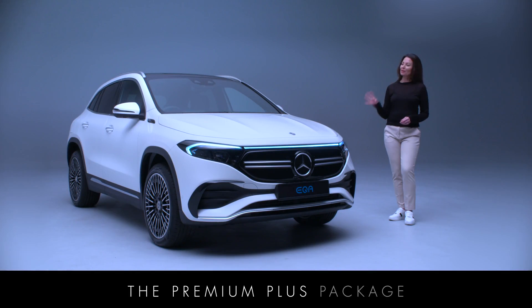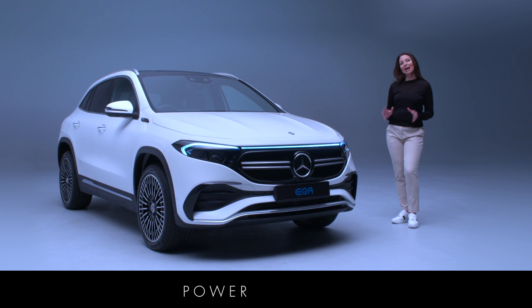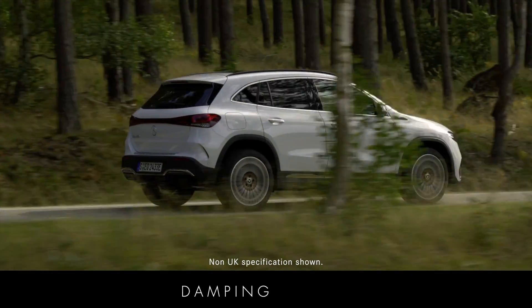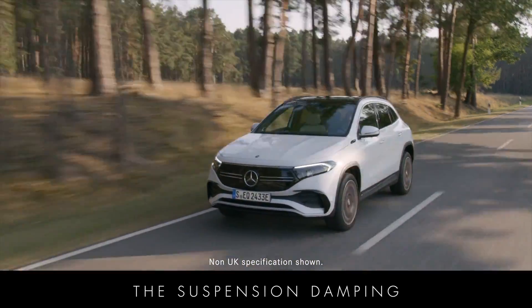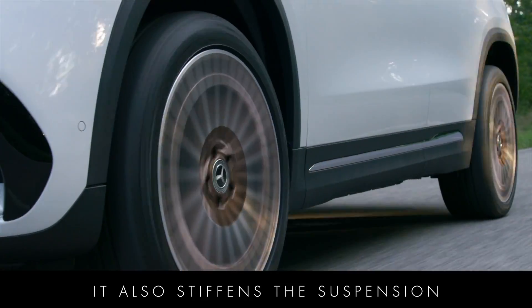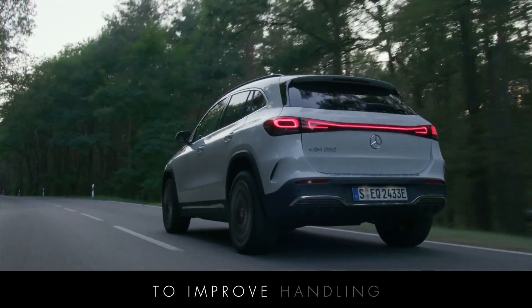The premium plus package includes electrically adjustable damping suspension with speed sensitive power steering for added comfort, poise and agility. The electrically adjustable damping system constantly monitors the road surface and adjusts the suspension damping in response to deliver a fantastically comfortable ride. It also stiffens the suspension on each wheel independently during acceleration, braking and cornering to improve handling.